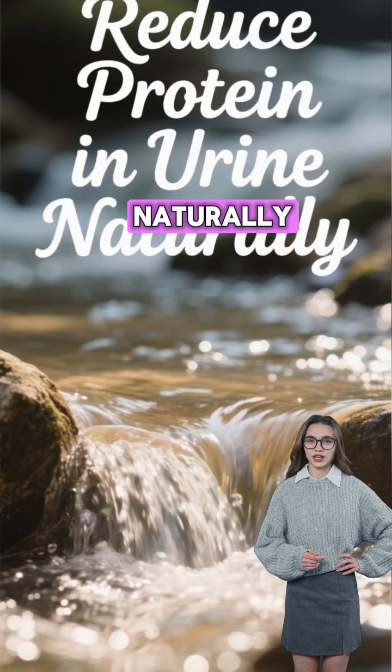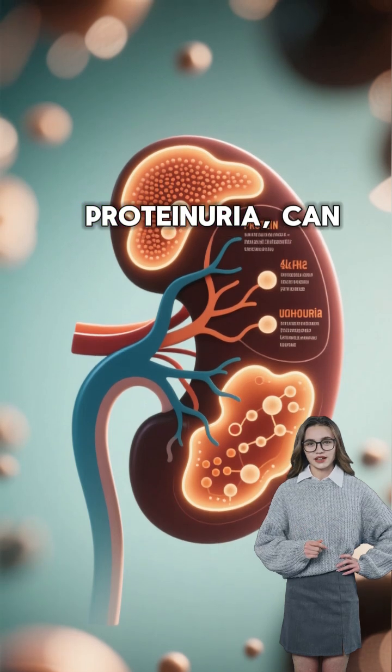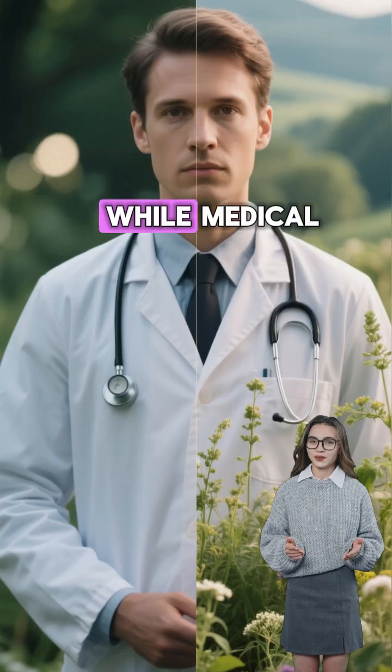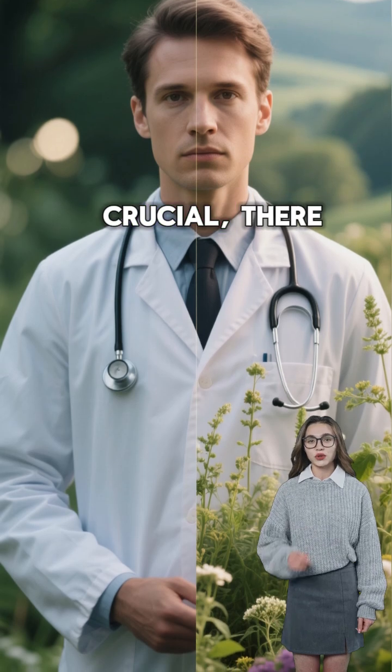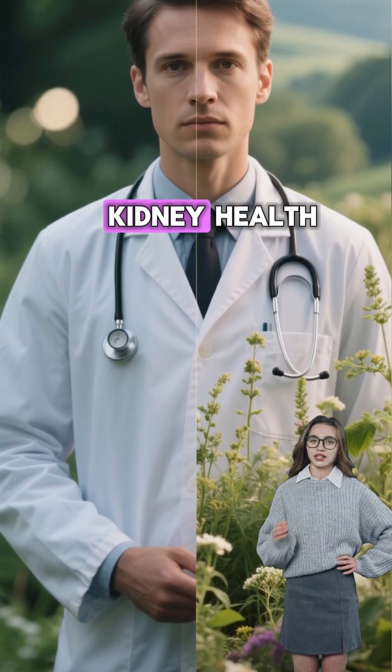How to Reduce Protein in Urine Naturally. Protein in urine, also known as proteinuria, can be an early sign of kidney issues or other health problems. While medical attention is crucial, there are natural ways to help reduce protein levels and support kidney health.